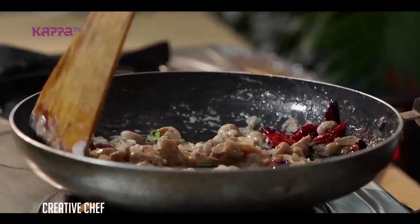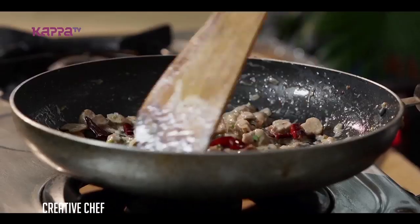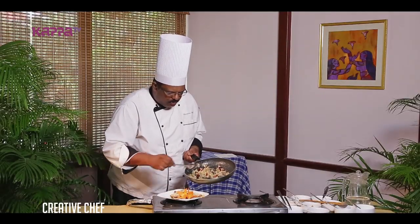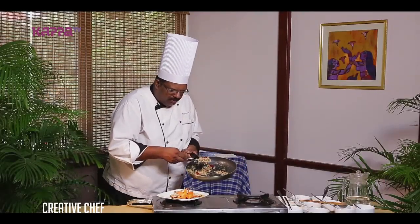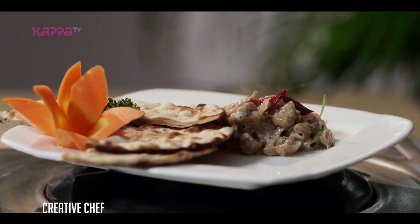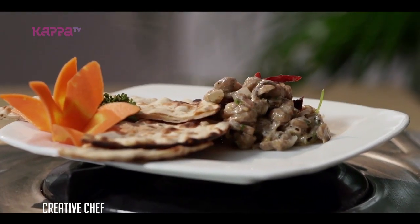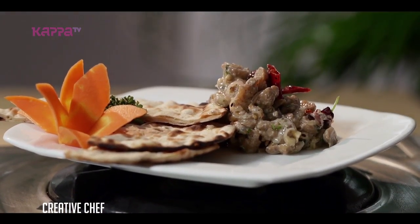We have a plate of Spiced Coconut Mushroom. We have a plate of roti, chapati, and rice. This is a vegetarian dish — we will enjoy it.